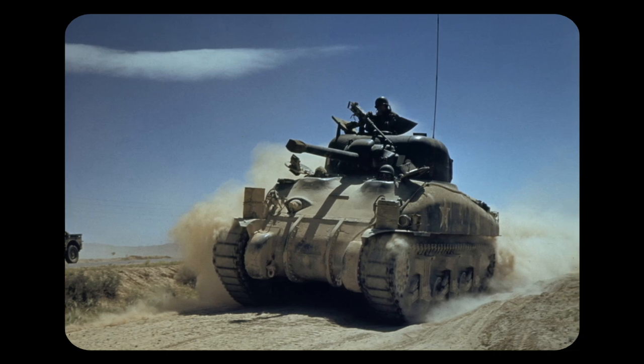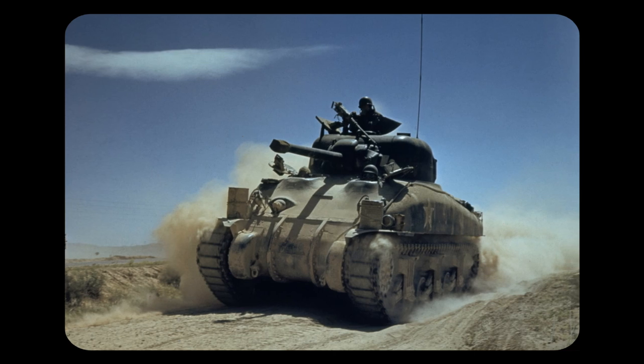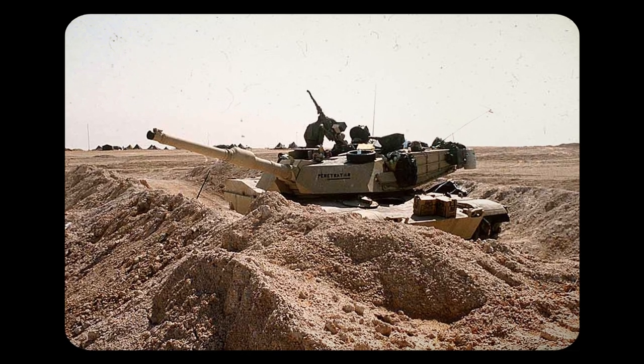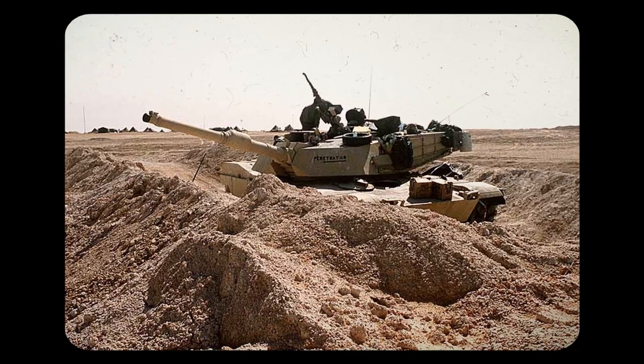From the trenches of World War I to the vast deserts of North Africa and the modern battlegrounds of today, tanks have played a pivotal role in shaping the course of warfare. These steel behemoths combine firepower, mobility, and protective armour, making them the backbone of armoured warfare.